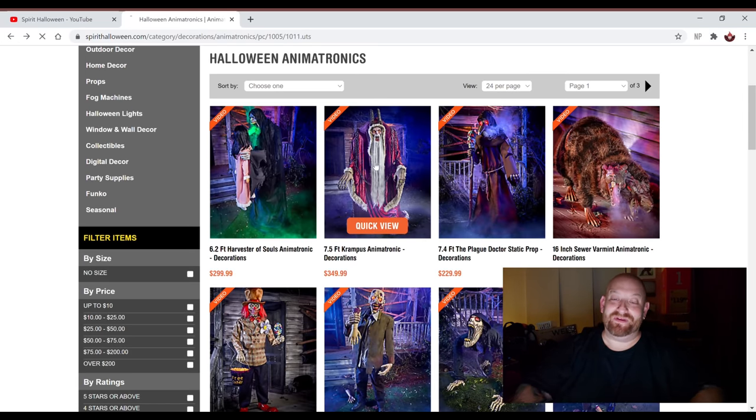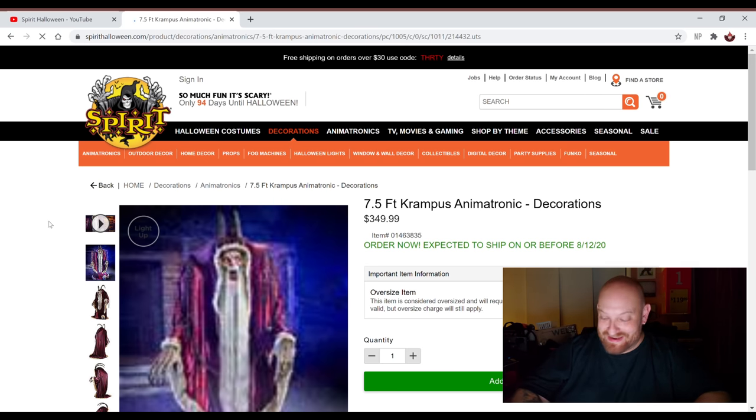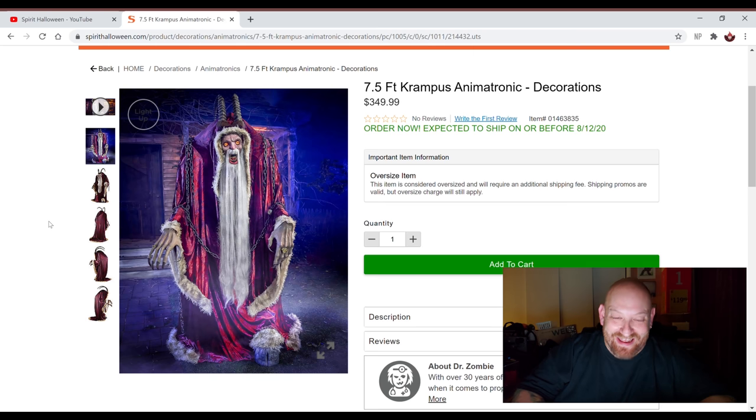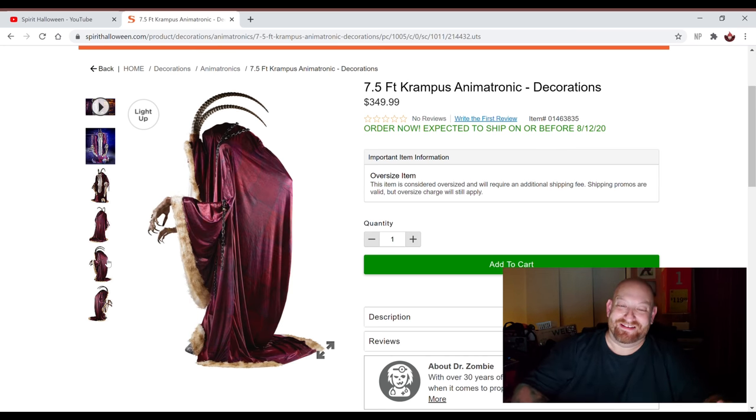Let's look at Krampus. Krampus is awesome. Seven and a half feet tall, guys — holy crap. $350. This guy is enormous and he is creepy. He's got the chains on him. He's like the evil Santa Claus — that's basically what he is. He's got those giant horns sticking out of his head, the long creepy fingers, chains all over him, the long beard. Look, he's got a hoof sticking out the bottom — that is so creepy. And if we look at the side view, you can see how he's bent over. That is just the scariest form of a body right there. That just creeps me out — like he's just slugging along.